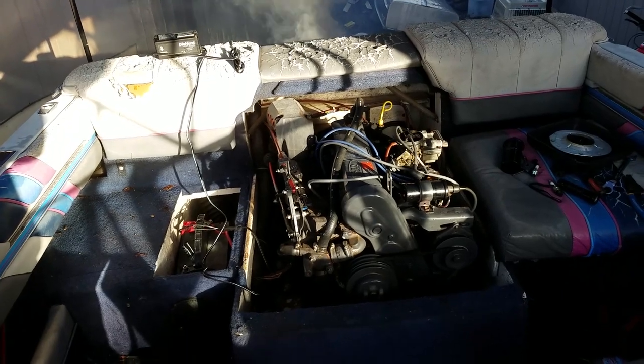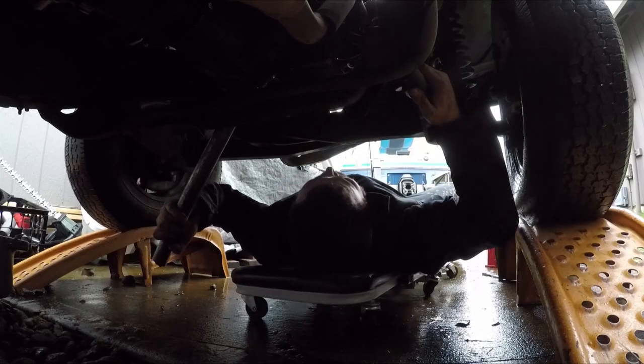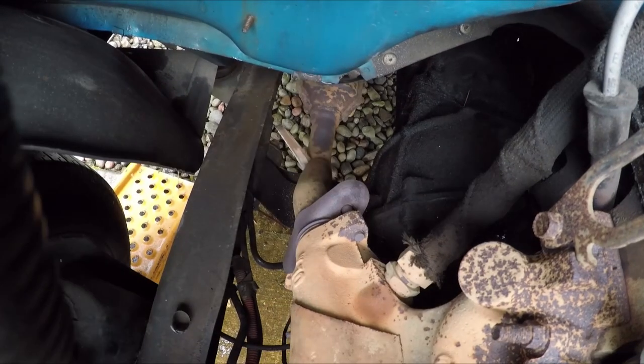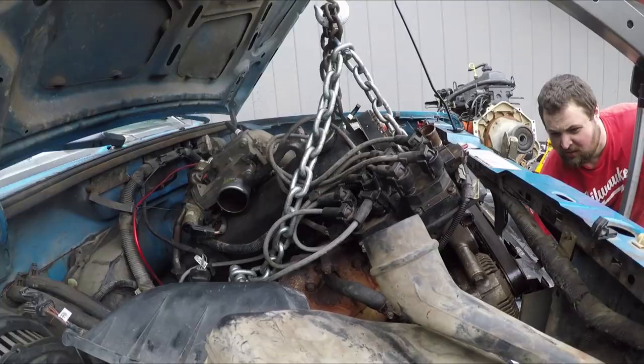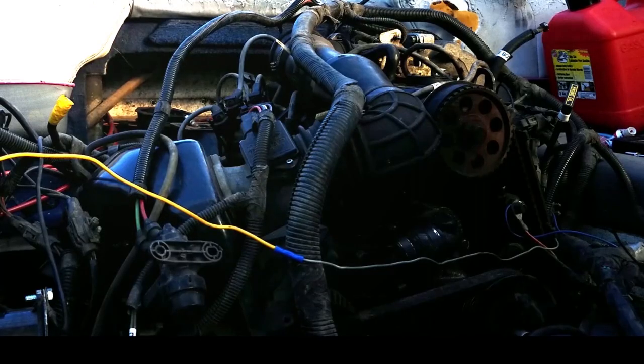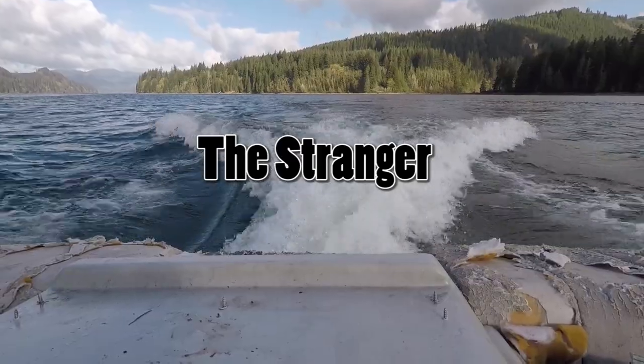A couple years ago I started an engine swap in my boat with a donor engine coming from a 1992 Ford Ranger. It was a pretty substantial project and it single-handedly showed me what I want from a boat. For some reason I never posted the update video, so here it is — the complete history of my 1989 Bayliner Capri: The Stranger.